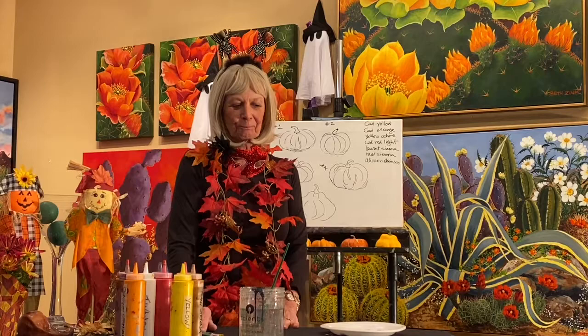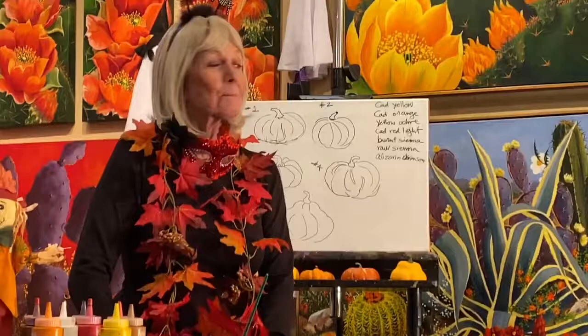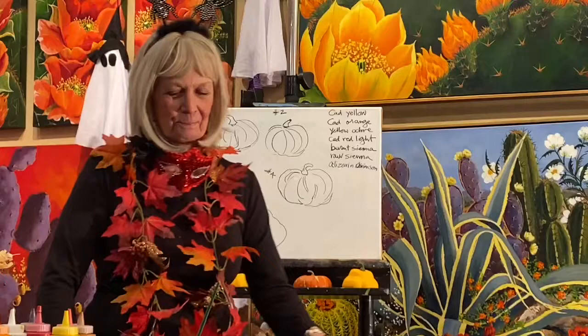I think we'll call you Leaf Lady. Yes, my garland. As Ranger John told you, we are going to be creating some colors of fall here, and before we do that, who is today's Lucky Duck?